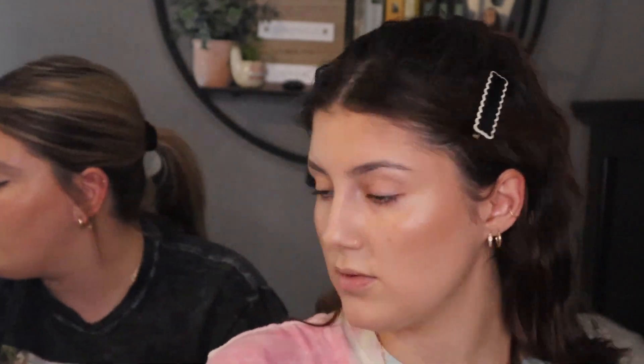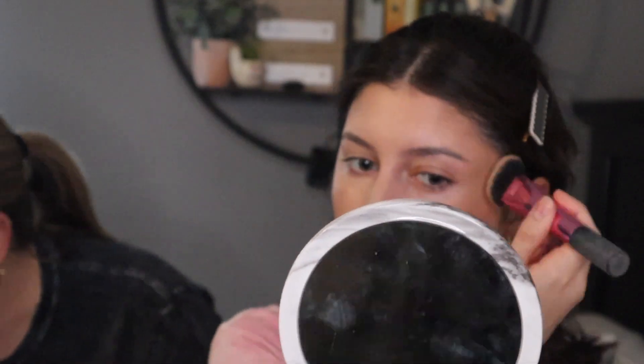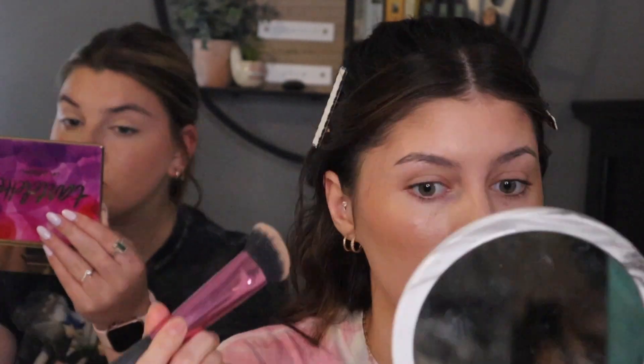Do you use any other cream bronzers? I really like the e.l.f. putty one — I had it and lost it. I have the Rare Beauty one and the Milk one. My next video is either my empties or my Sephora haul from the VIB sale, and I did get a new cream bronzer in that order. This is actually only the second cream bronzer product I've ever tried, and both happen to be from e.l.f. I think that's a good base — I do powder bronzer after.